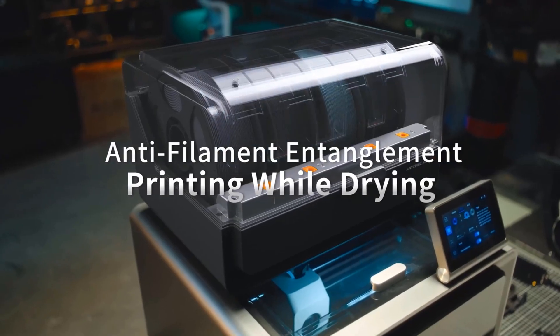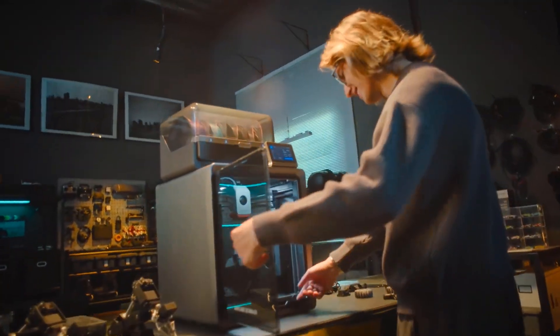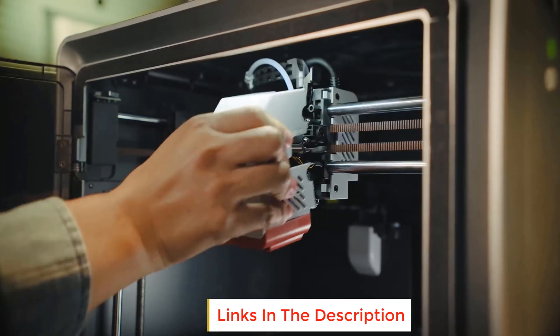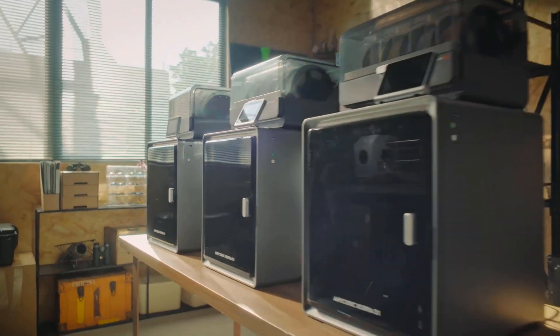Are you looking for the best 3D printers for home? In this video we will look at some of the best 3D printers on the market. Before we get started, we have included links in the description, so make sure you check those out to see which one is in your budget range.